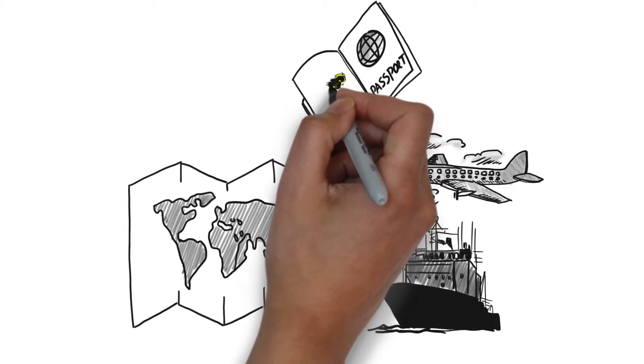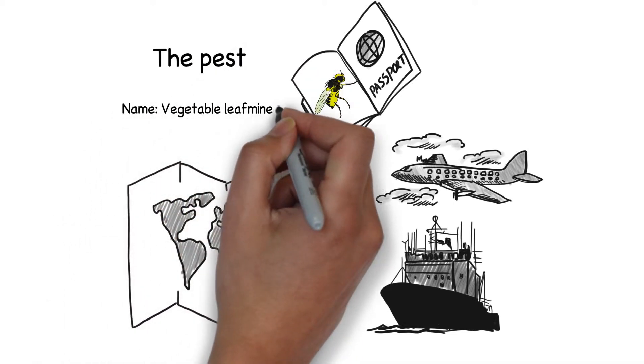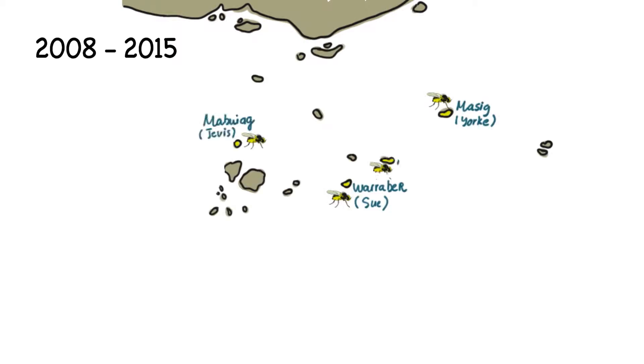Agromyzid flies are one such group of agricultural pests that are now found in many parts of the world. This includes the vegetable leaf miner, which is a recent arrival to Australian shores. Between 2008 and 2015, the vegetable leaf miner was detected on multiple islands in the Torres Strait by the Northern Australia Quarantine Strategy.